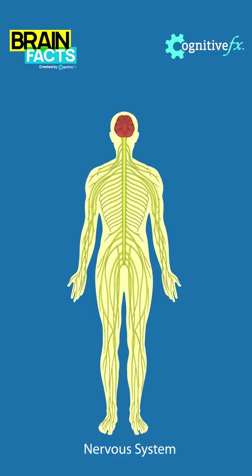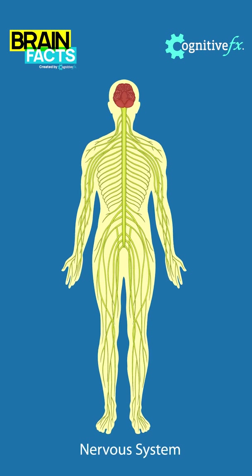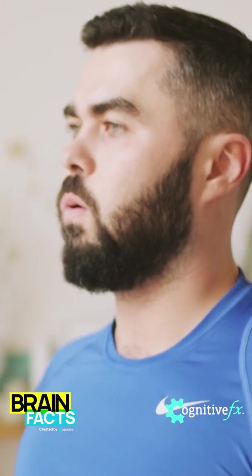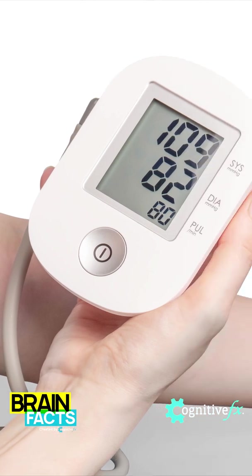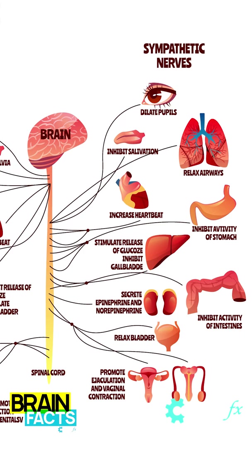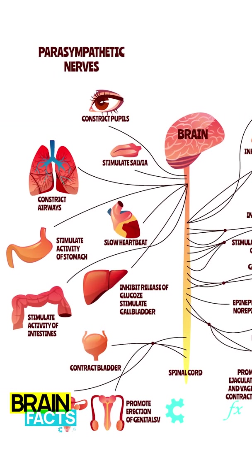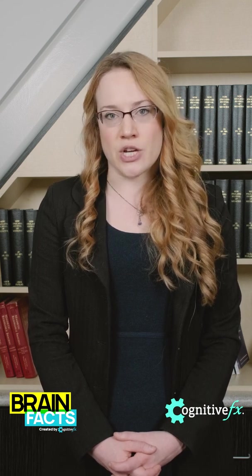What is dysautonomia? The autonomic nervous system is a system that controls our automatic processes, including breathing, heart rate, blood pressure — things you don't think about. This autonomic nervous system is split into two halves: the sympathetic, or fight-or-flight, and the parasympathetic, or rest and digest. Dysautonomia is when these two parts don't balance each other out.